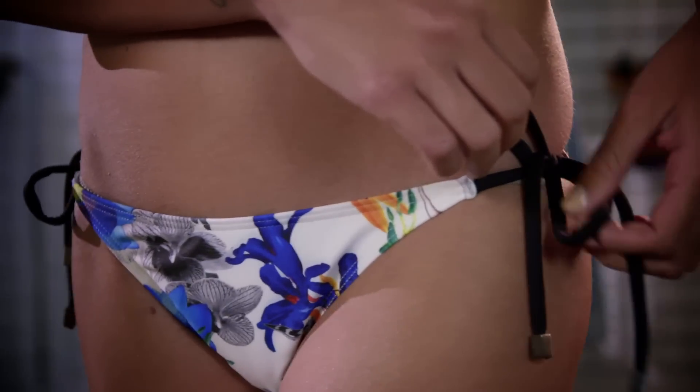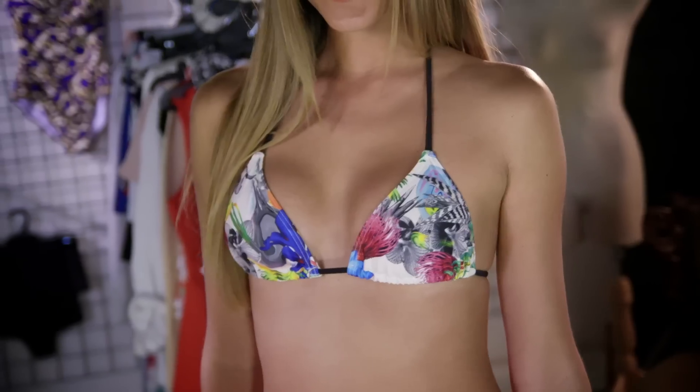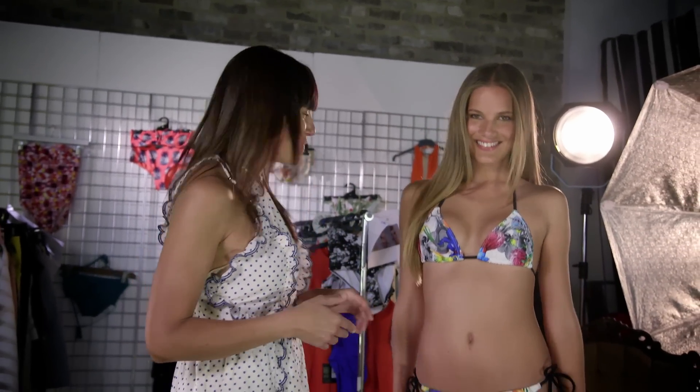A triangle bikini should be on your hit list if you are a rectangle shape, because it is a perfect bikini for you. As we can see with Janini coming out, it's just got the tie sides which are really thin down below, so they show off more of your hip. Then on the upper half you've got the triangle top, which you can adjust — just tie it up a little bit tighter — and it's perfect for enhancing the bust.